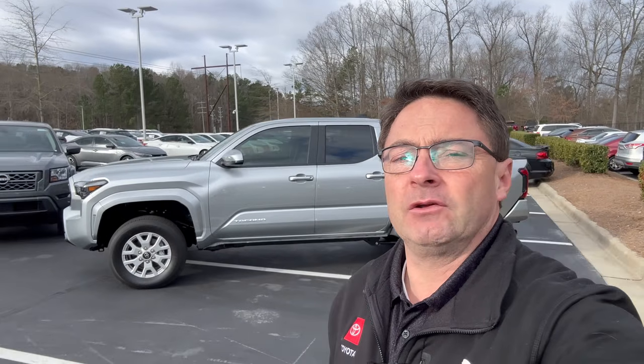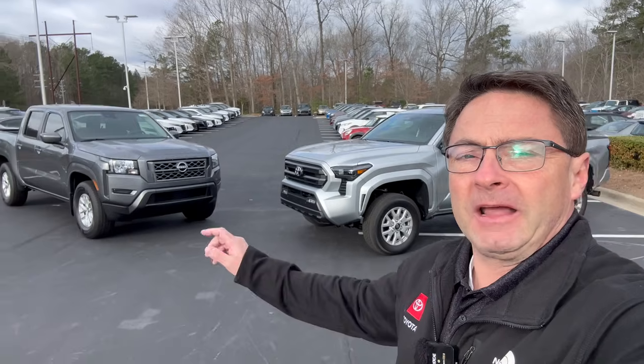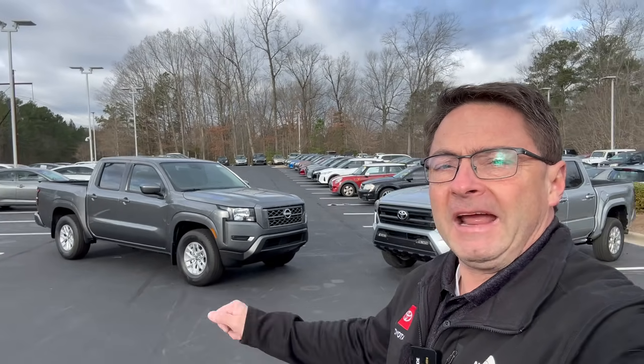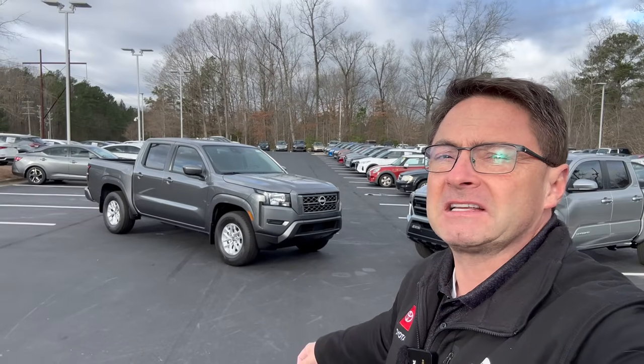There are going to be things you like best about each one. Maybe you're a Nissan guy, maybe you're a Toyota gal. Write down in the comments section which ones you like and why — maybe you like one interior, maybe you like the other exterior styling. We'll find out. Let's get started.